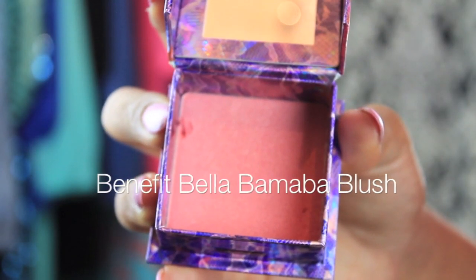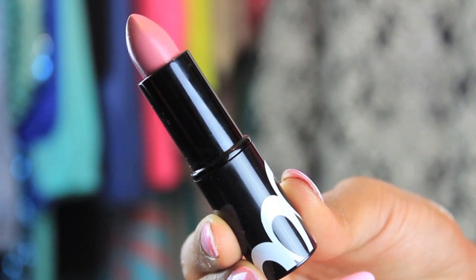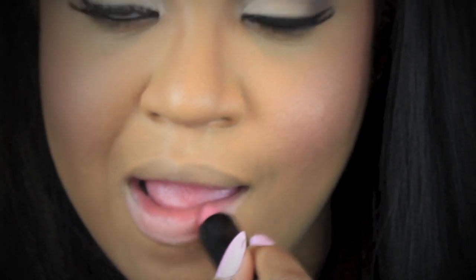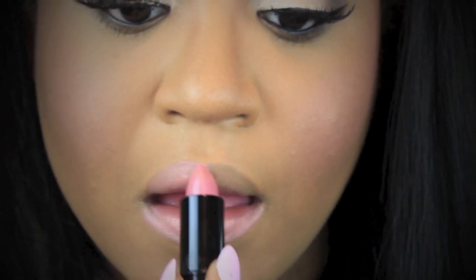So I've already applied my foundation. Now we're going to put some blush on our cheeks — I'm using Bella Bomba, it's a gorgeous pink color with a light shimmer. And now I'm going to apply a really light baby pink color to the lips just to finish off the look, and this will be the completed look. I hope you guys enjoyed it and don't forget to continue to watch so you guys can know the rules for the giveaway.